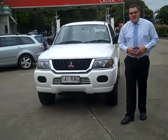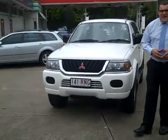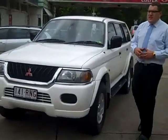Hi and welcome to Toowong Mitsubishi and Kia Motors. My name is Ashley and today I'm going to show you the 2002 Mitsubishi Challenger.